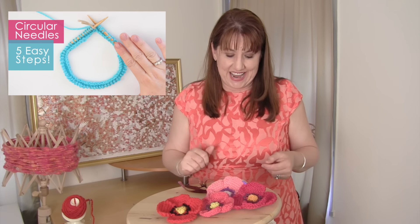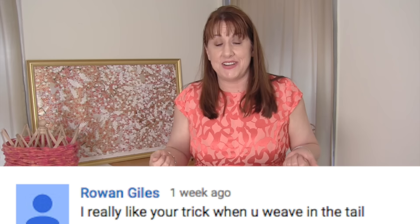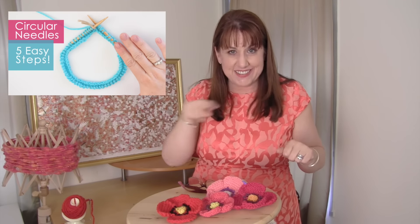Rowan Giles, on how to knit on circular needles, says she really likes my trick on weaving in the ends. If you haven't seen that one and you do knit in the round, definitely check it out. It saves you — you don't have to weave in the ends. There's a fun little trick on the second way around.